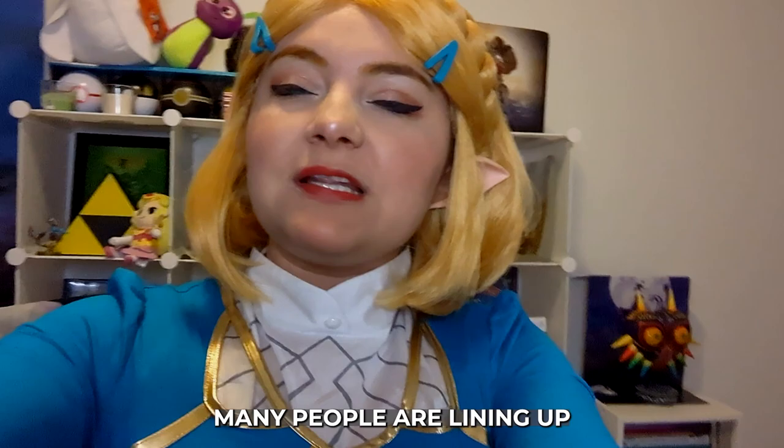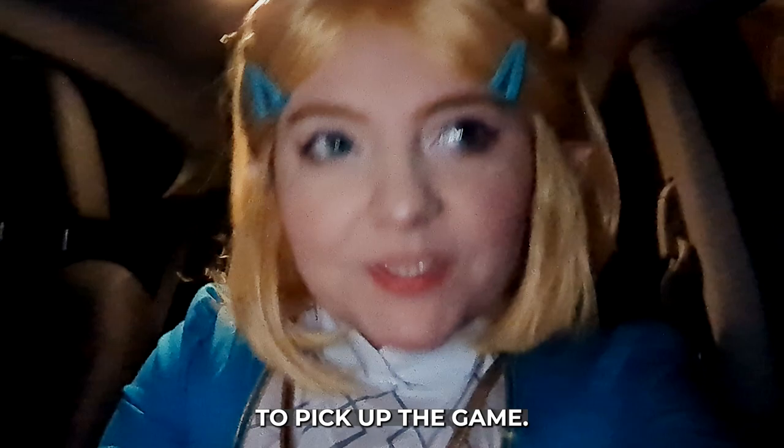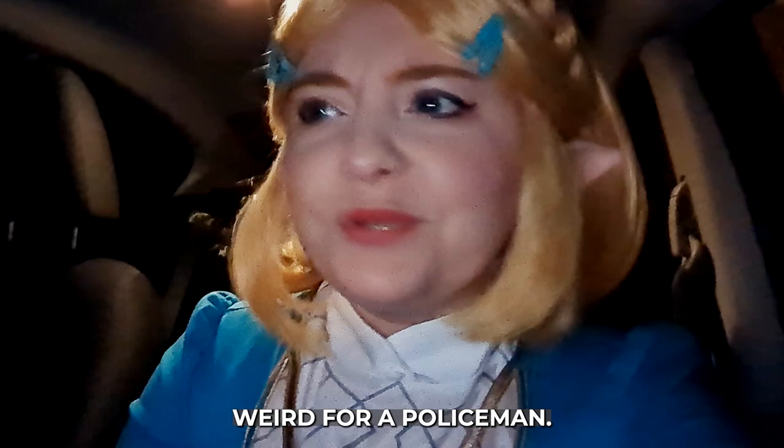Let's find out how many people are lining up. I'm in the car and we're gonna be on our way to pick up the game. I just hope I don't get pulled over or anything because I'm wearing a costume — it's gonna be super weird for the policeman.